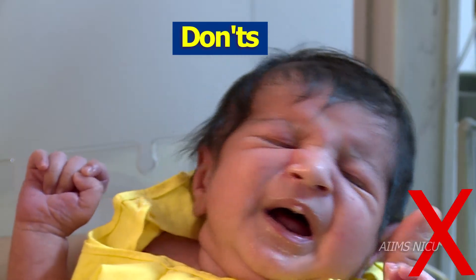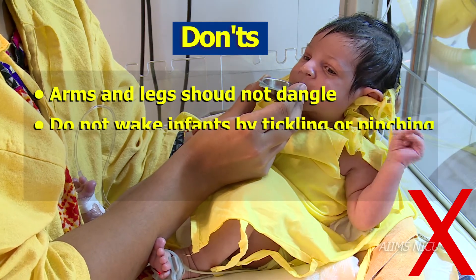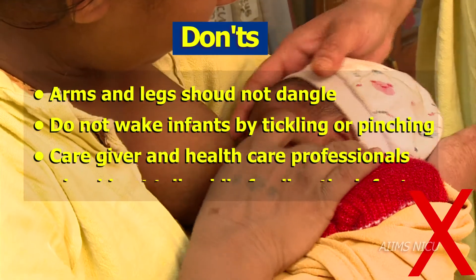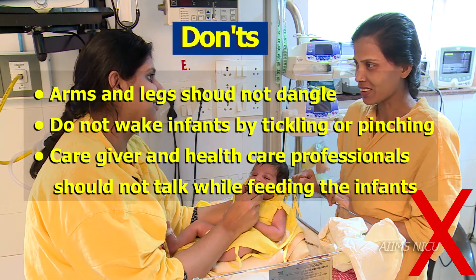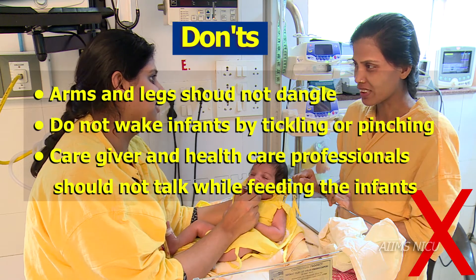Some Don'ts: Arms and legs should not dangle. Do not wake infants by tickling, pulling, or flicking their ears or soles. Caregivers should not talk to others while feeding the preterm or sick infants.